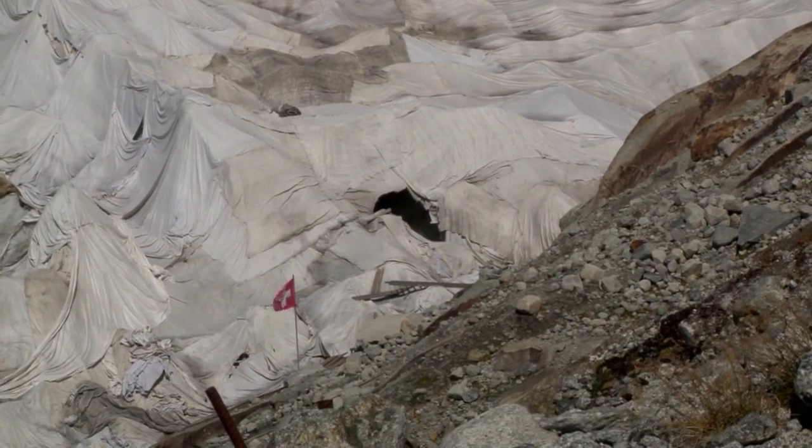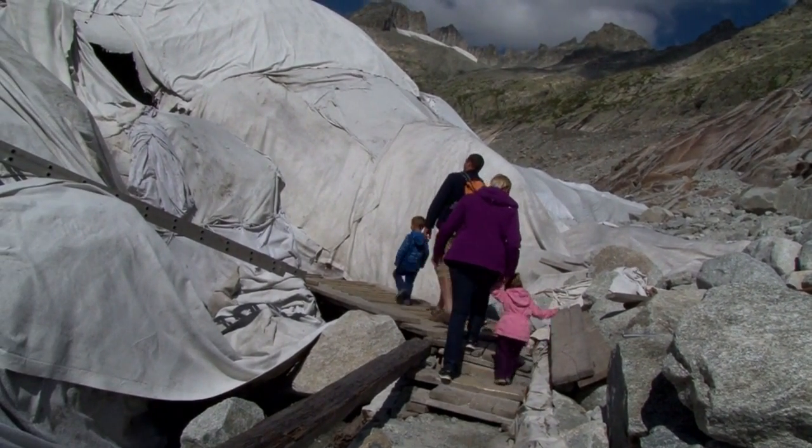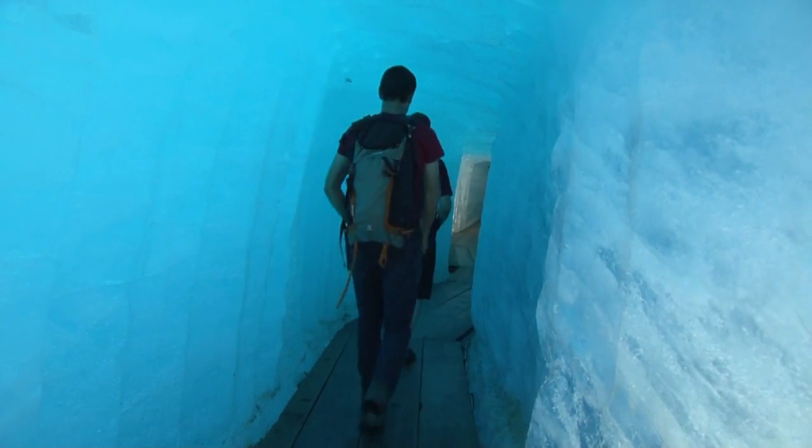The cave is a popular tourist attraction and has been carved into the ice here each year since 1870. But the walk to the entrance keeps getting longer, and many visitors fear it will soon disappear altogether.